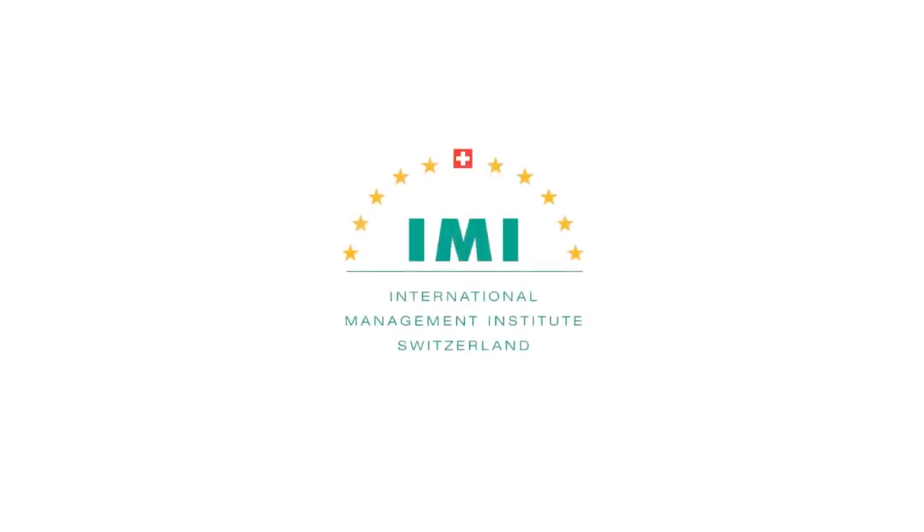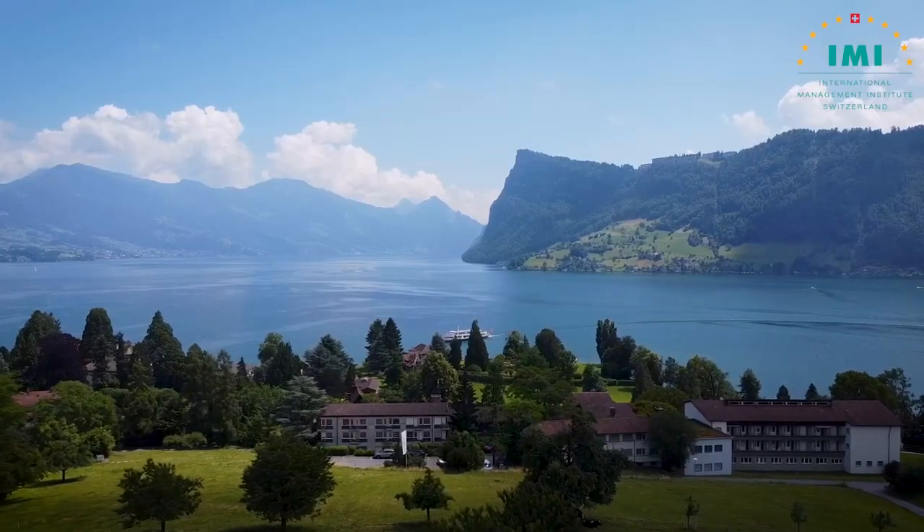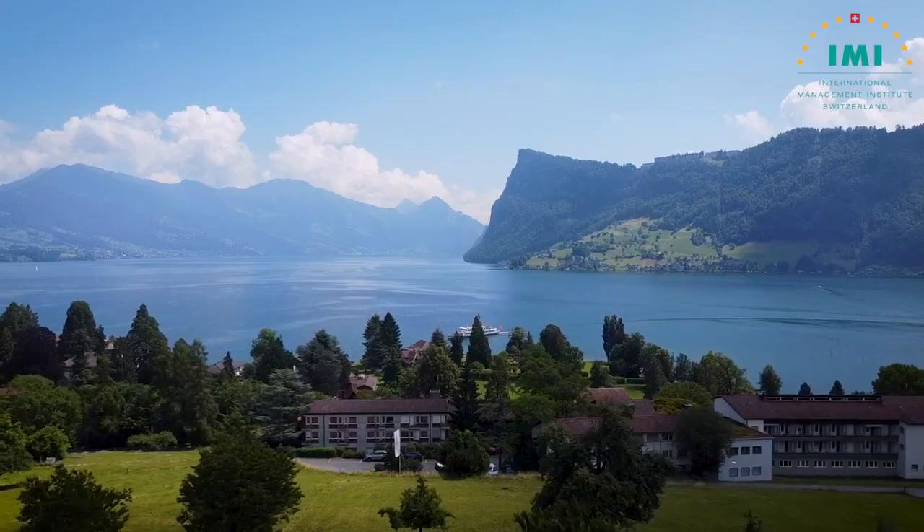Welcome to the Swiss Room. My name is Lilla Philipp. I'm the FMB lecturer here at IMI. The Swiss Room is the most beautiful place to have lunch, possibly in Switzerland. Look at this view — who would not want to have lunch or dinner with this view?